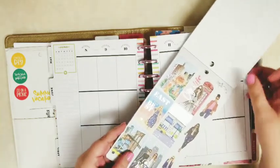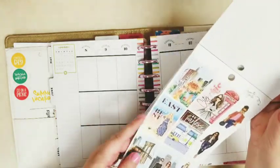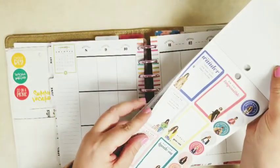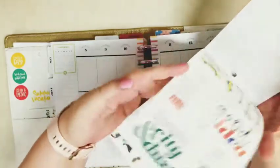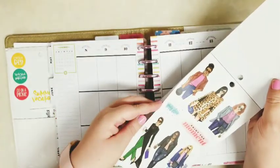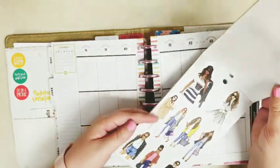So I'm going to use this section that's kind of a city, New York, London kind of feel. There are these five, six pages, and they all coordinate — all the colorful boxes coordinate, and the ladies coordinate. So those are the stickers I'm going to be using today.